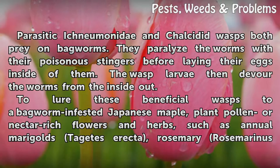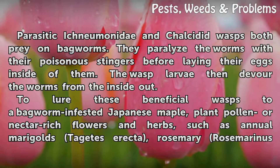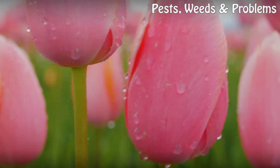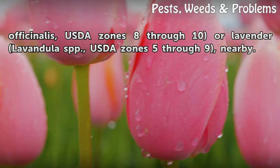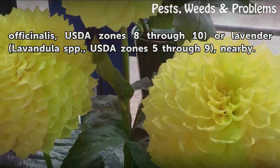To lure these beneficial wasps to a bagworm-infested Japanese maple, plant pollen- or nectar-rich flowers and herbs nearby, such as annual marigolds (Tagetes erecta), rosemary (Rosmarinus officinalis, USDA zones 8 through 10), or lavender (Lavandula spp., USDA zones 5 through 9).